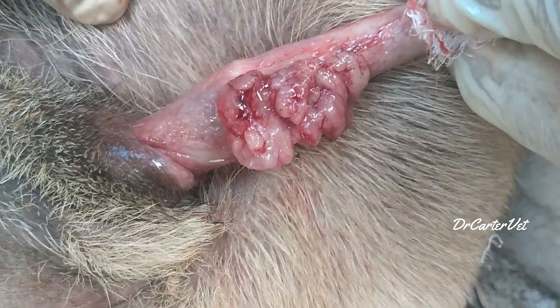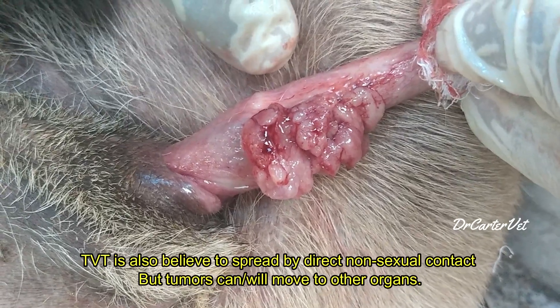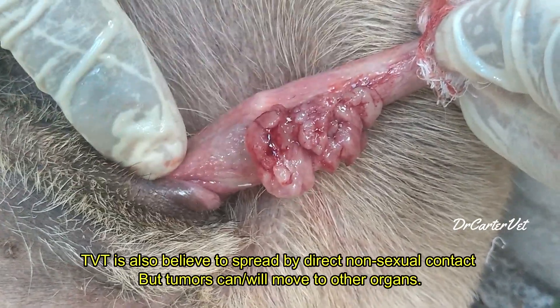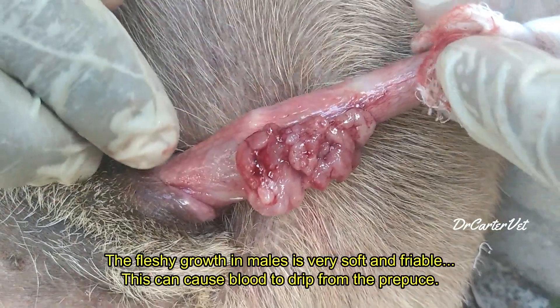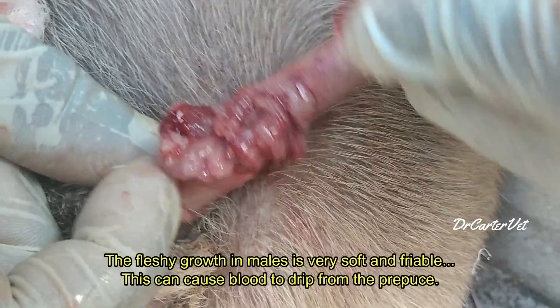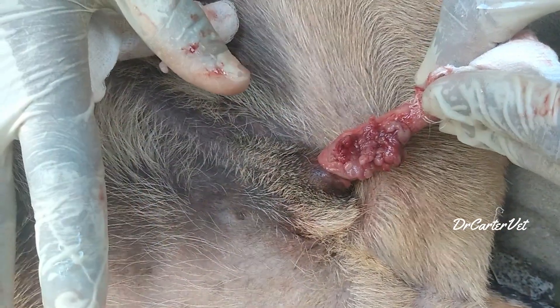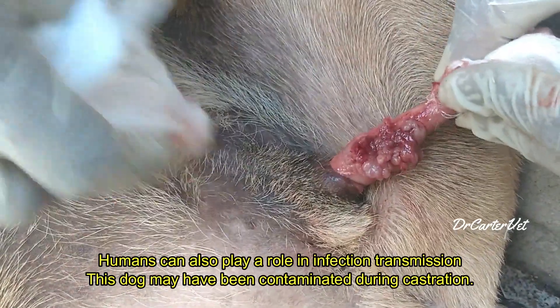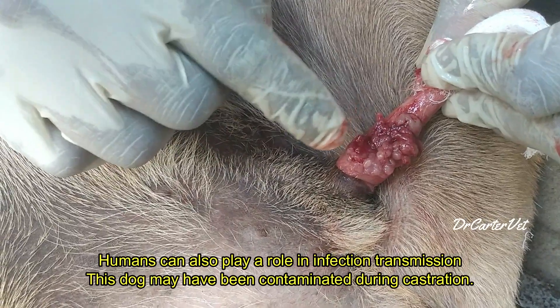It can also be transmitted from direct contact, but that is rather rare. Since it's transmitted from sexual contact, one of the best preventatives for TVT would be spay and neutering. However, this does not always work, as you can see here — this dog was castrated as a pup by another veterinarian, not me, and it ended up with TVT.